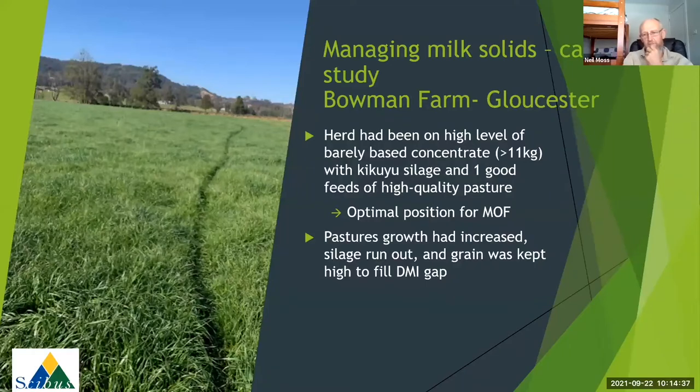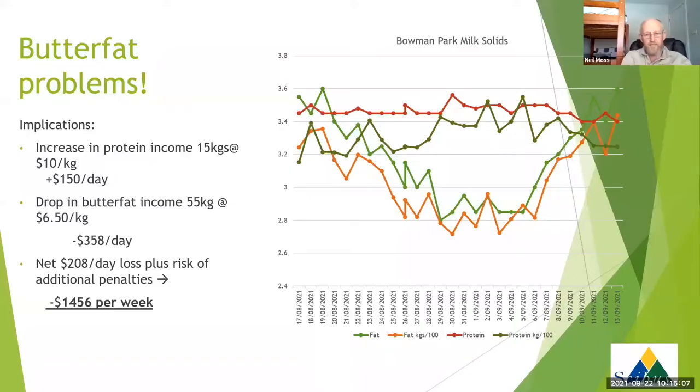What we're confronted with - pretty typical mid-winter up in the mid-north coast and Hunter - is when the pastures really start to kick, we get a huge increase in pasture growth rates. Often we're at the end of the season where silage and hay reserves have run out. The move is to drop out feeding on the feed pad and basically resort to feeding in the dairy. In this situation the grain was kept fairly high because it was still just a bit short on feed, and we hadn't responded collectively to that change in feed conditions as they came on.